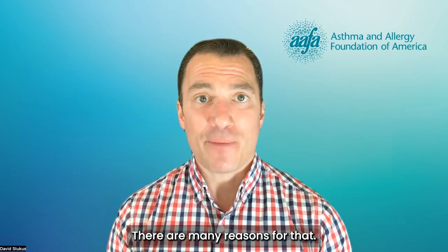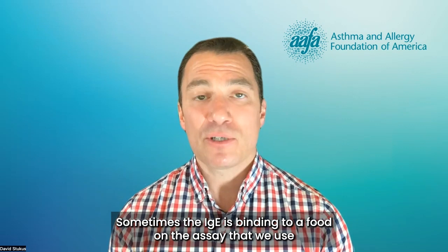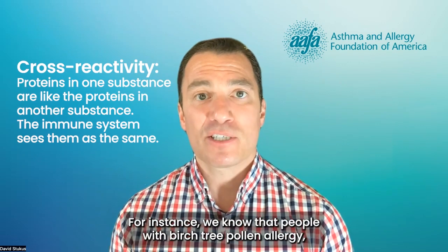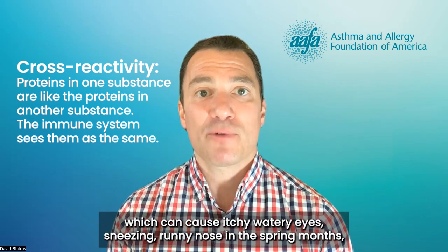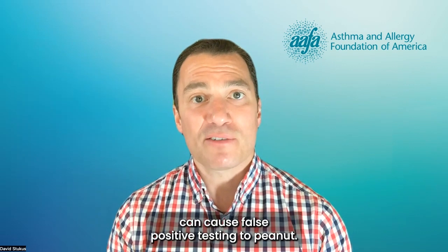There are many reasons for that. Sometimes the IgE is binding to a food on the assay that we use because that food looks like something that person is allergic to in the environment. For instance, we know that people with birch tree pollen allergy, which can cause itchy, watery eyes, sneezing, runny nose in the spring months, can cause false positive testing to peanut.